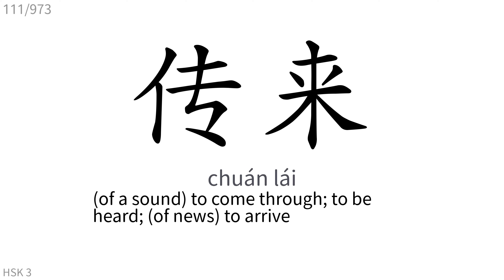传来: To come through, to be heard, to arrive.